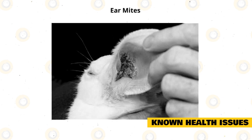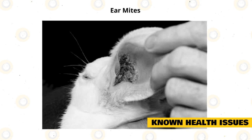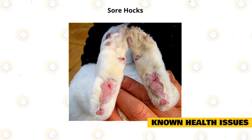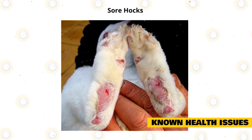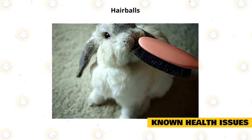Ear mites are a common parasite of pet rabbits. You may see your rabbit shaking their head a lot if they are affected, and your vet will be able to treat them. Sore hocks are caused by standing in unsanitary conditions or on wire floors. Floors must be cleaned and well maintained regularly.